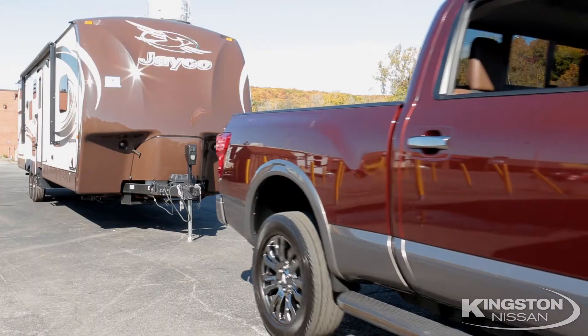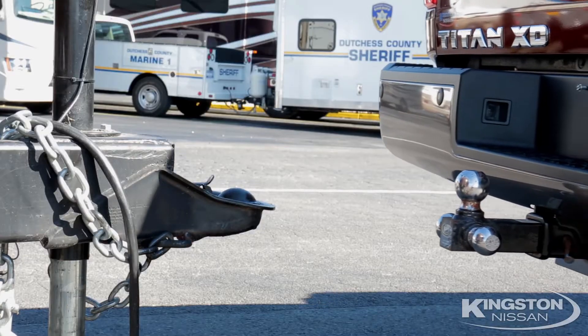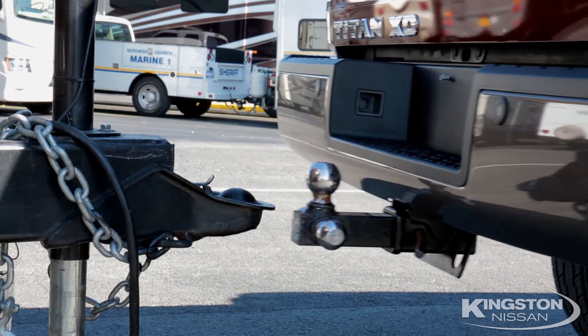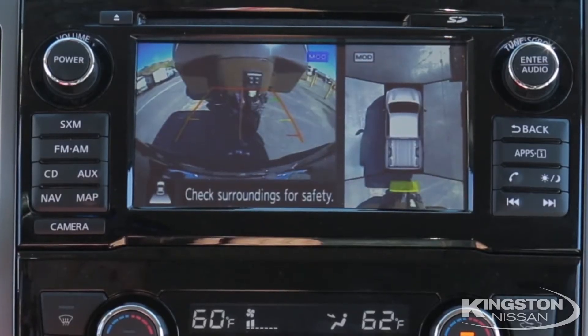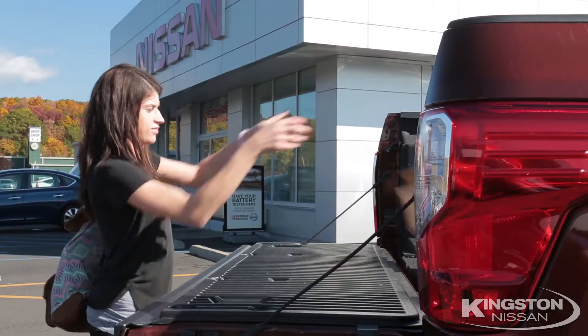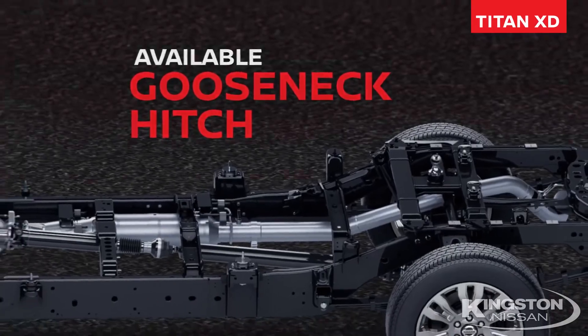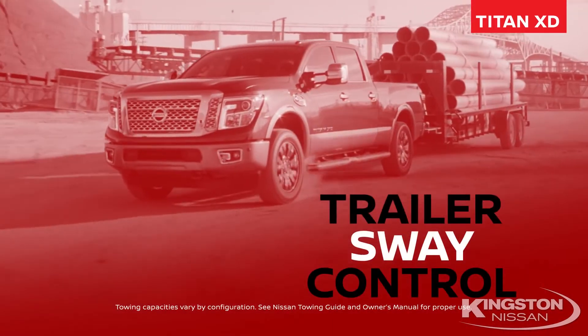How many people does it take to back up a truck to tow a trailer? With the Nissan Titan, it only takes one. With our trailer tow assist camera, backing up has never been easier. Our class-exclusive tailgate open enclosure assist makes it easy for anyone to operate, and the Titan's gooseneck bed mount makes it simple and easy to tow.